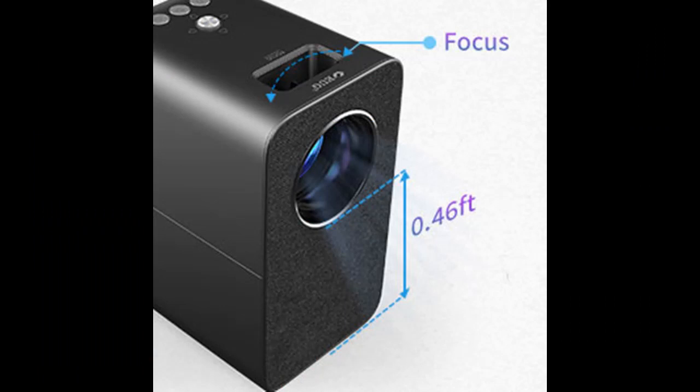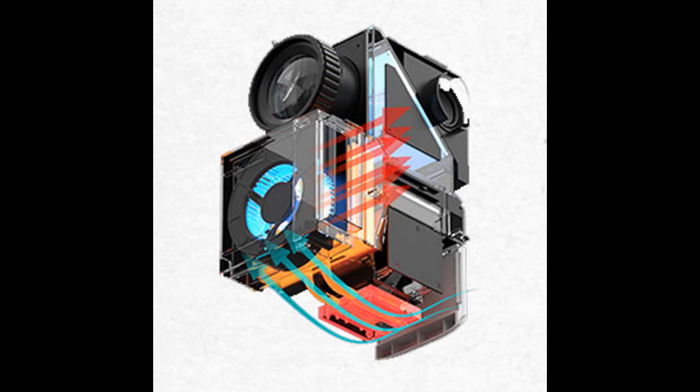Outfitted with a 50,000-hour lamp life and an external high-quality power adapter with stable DC constant voltage power input, the projector is more durable. Soft diffuse light reduces visual fatigue and protects eyesight for a comfortable viewing experience.